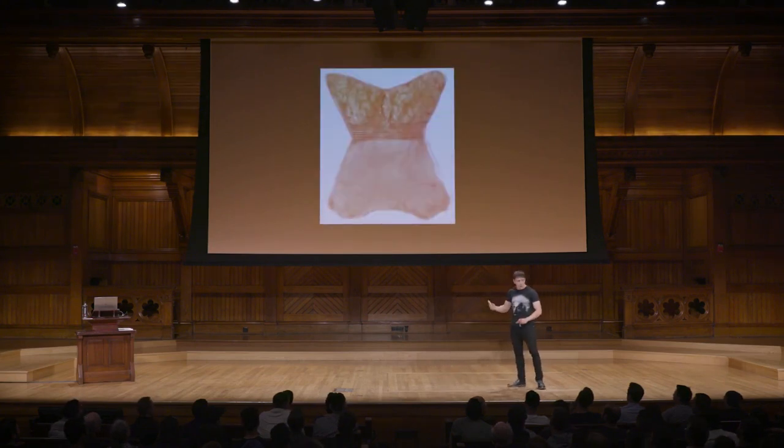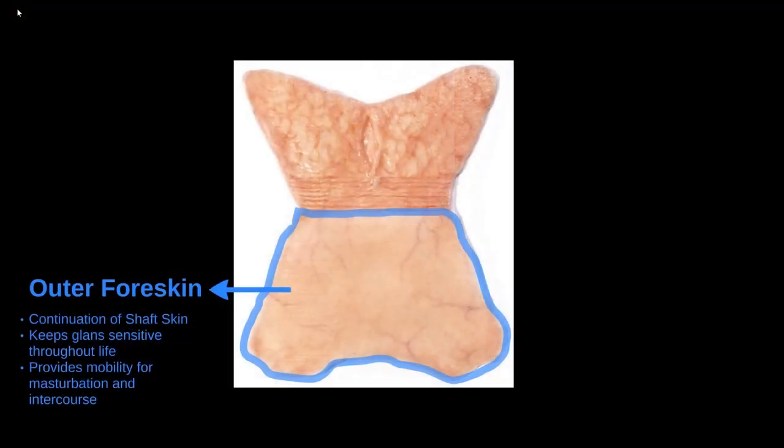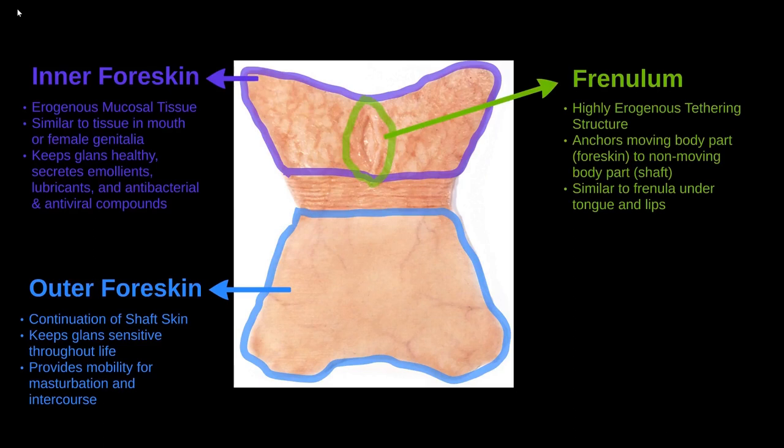If we take a look at how it actually works on an anatomical level, the foreskin is composed of four major parts. We have the outer foreskin, which is just a continuation of the shaft skin, which keeps the glans sensitive throughout life. We have the inner foreskin, similar to the inner mucosal tissue of your mouth or the female genitalia. We have the frenulum, which is a highly erogenous tethering structure, which anchors a moving body part — the foreskin — to a non-moving body part — the shaft.